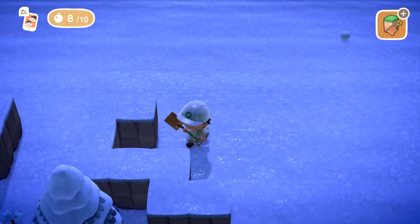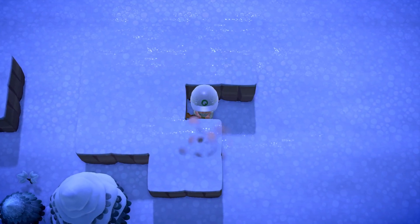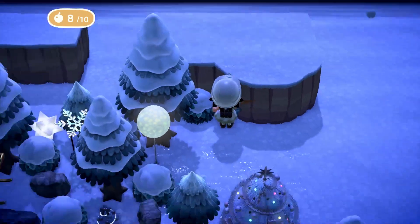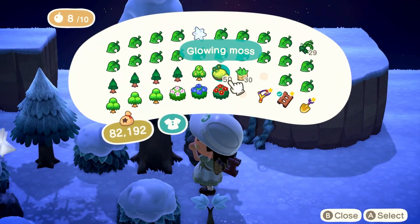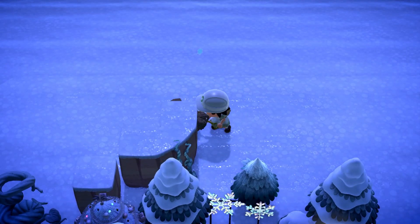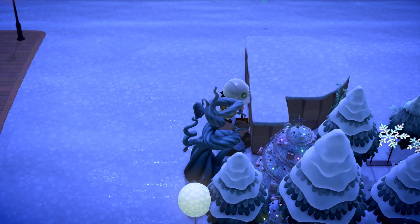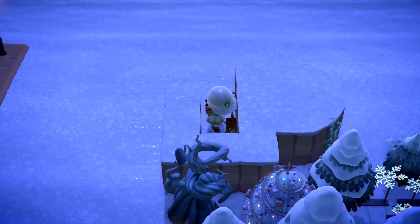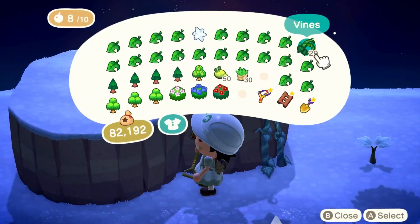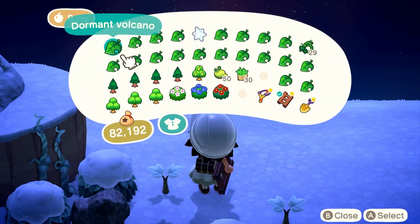We only have about a minute left so I'm going to be popping on a couple more details on top of these cliffs. I'm actually not going to detail the second layer of cliffs too much — I just wanted an elevated dormant volcano to look like a mountaintop. I didn't want items around it because that would take away the illusion of it being a mountain. It's looking a bit bare towards the end but you can't really see this backside too much anywhere.